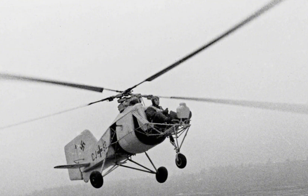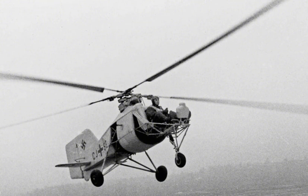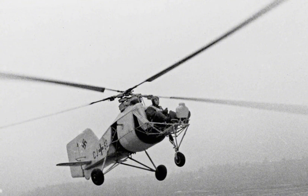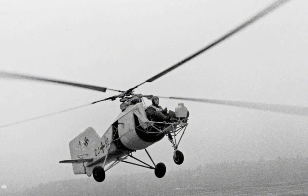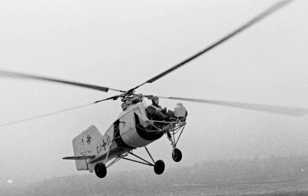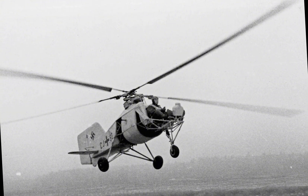This design allowed the FL-282 to forego the need for a tail rotor, reducing mechanical complexity and improving the aircraft's efficiency. The intermeshing rotor system provided the Colibri with excellent stability, which was crucial for tasks such as reconnaissance and artillery spotting where steady hovering was often required. Additionally, the design allowed for a compact airframe, making the helicopter more maneuverable and easier to transport than other contemporary designs.